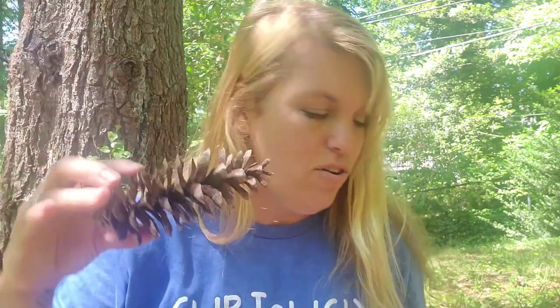Hey guys, today we're reading the book 'The Tree in the Ancient Forest,' and the tree in the story is a pine tree. I came out here to my backyard to sit under my pine tree. I can tell it's a pine tree partly because of the bark, but also because of pine cones. If you take a pine cone inside, it will open up as it dries, and the seeds are on the inside, so you could grow your own pine tree.